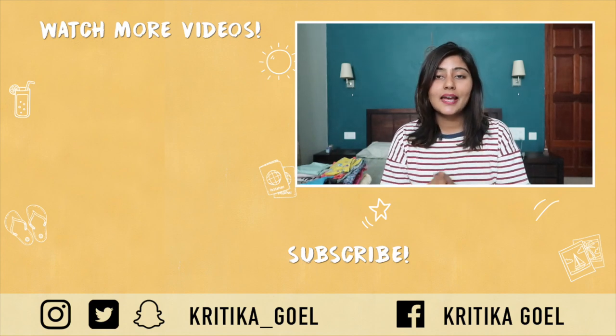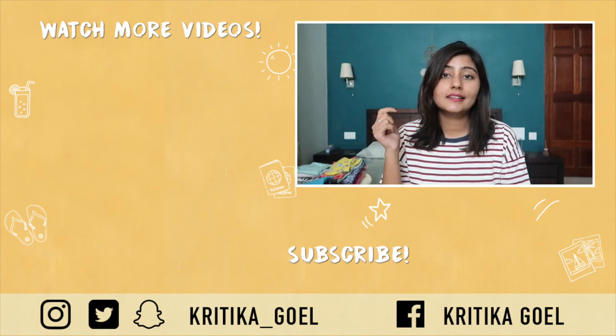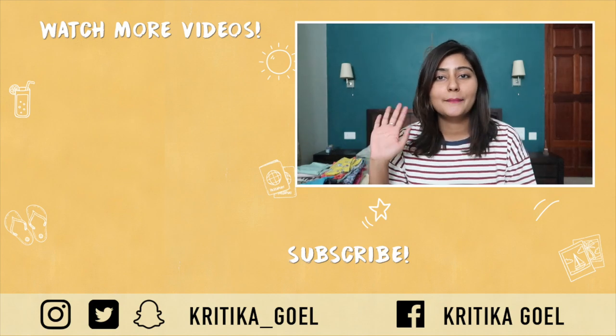I genuinely feel so light and positive and happy, and I definitely recommend you guys try this out as well. I hope you enjoyed watching this video — if you did, give it a like, leave a comment, subscribe to my channel, press the bell button, and I will see you guys next time. Bye!